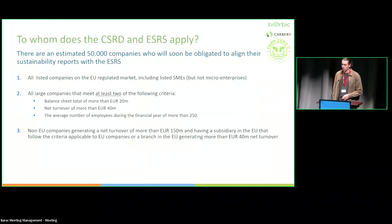Who does this apply to? KPMG, a big accountancy firm, estimates there are 50,000 companies that will have to report on climate, biodiversity, and other ESG measures. The criteria: all large companies meeting at least two thresholds — more than 250 employees, or a balance sheet of 20 million euro. There are an estimated 3,000 to 5,000 agri-food companies in Europe that are going to have to start reporting on climate change and biodiversity.